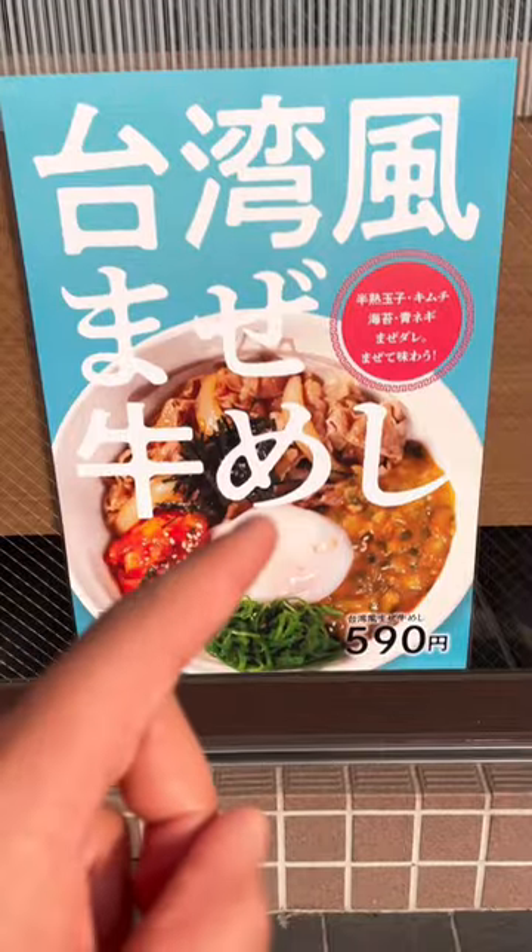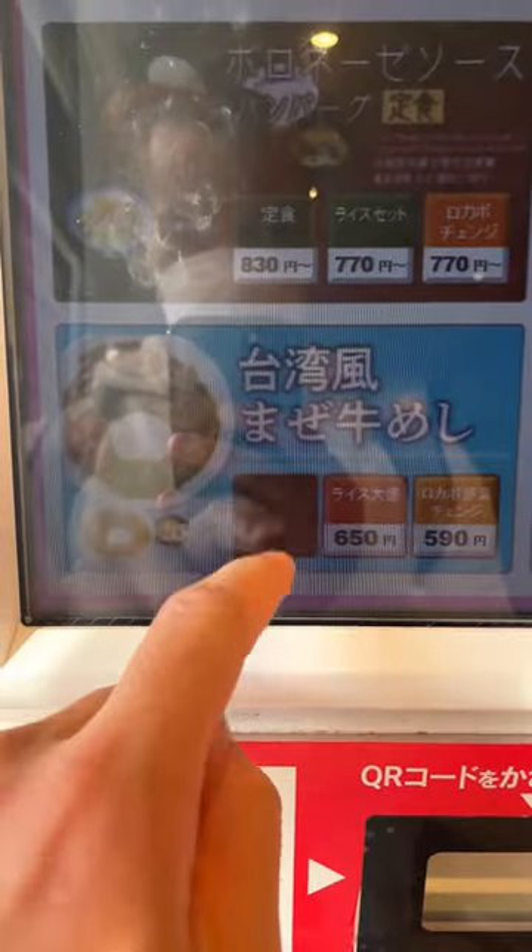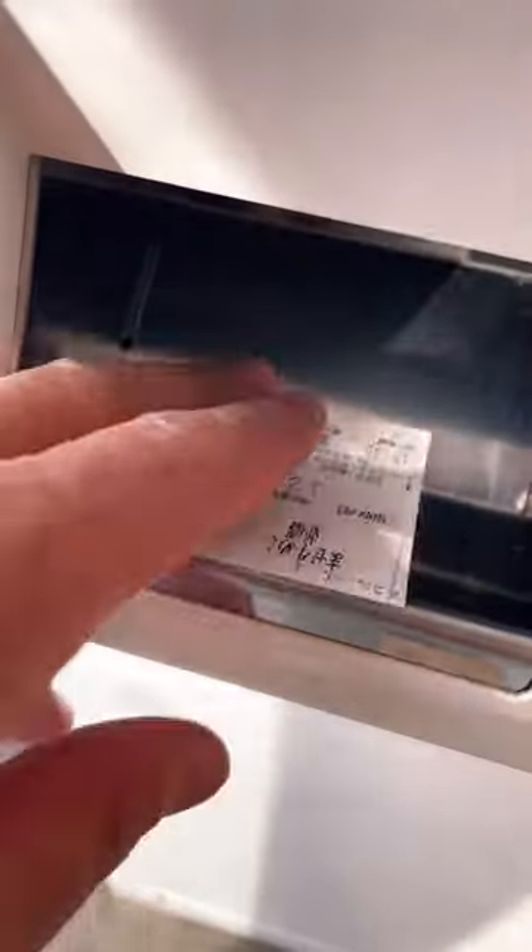This is what a cheap and delicious meal looks like in Japan. We're at this spot called Matsuya. When ordering on the machine, you definitely don't want to break it — and of course I'm not speaking based on experience.